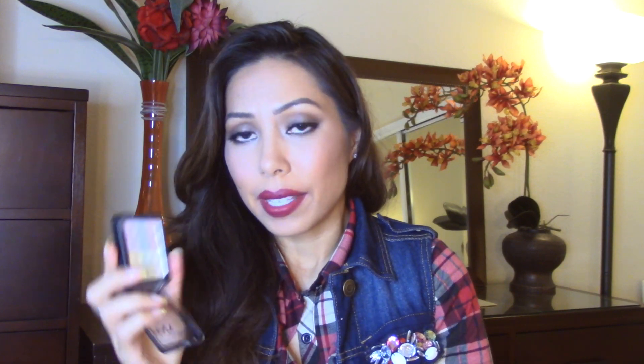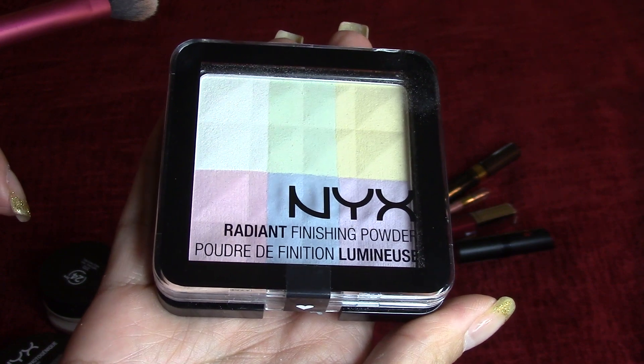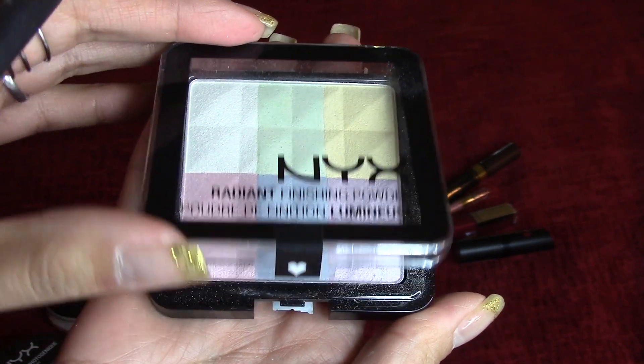Another favorite from NYX is this NYX Radiant Finishing Powder and it looks a little weird because it has six colors. It has like a white shimmery color, a mint green, a yellow, a baby pink, a purple, and a blue. So looking at it, you're thinking no way, I'm going to look like a clown putting these six colors on my face.